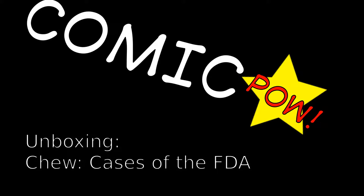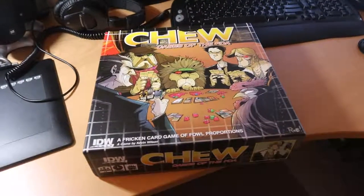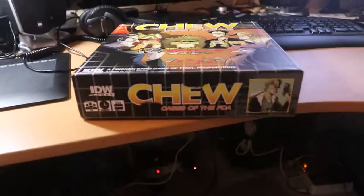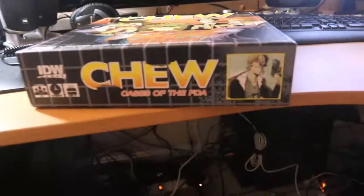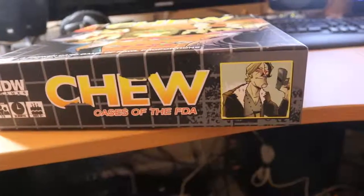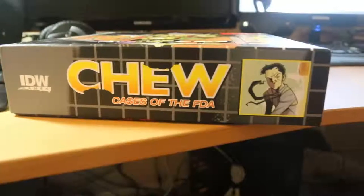Welcome to the unboxing of two cases of the Chew board game. This is not something I see myself doing very often, but how often is my favorite comic going to come out with its own board game? I found this completely by accident when I was looking at John Lehman's Tumblr page, and I couldn't pass it up.